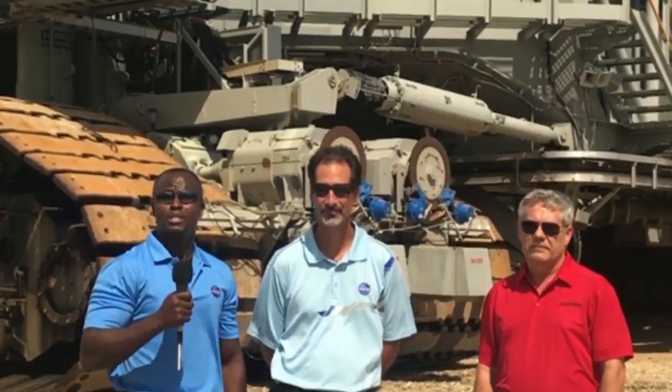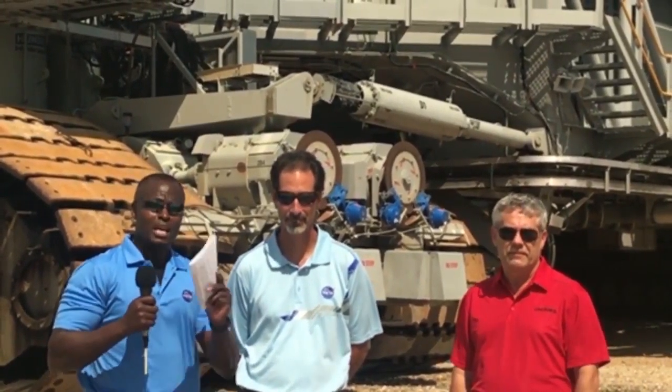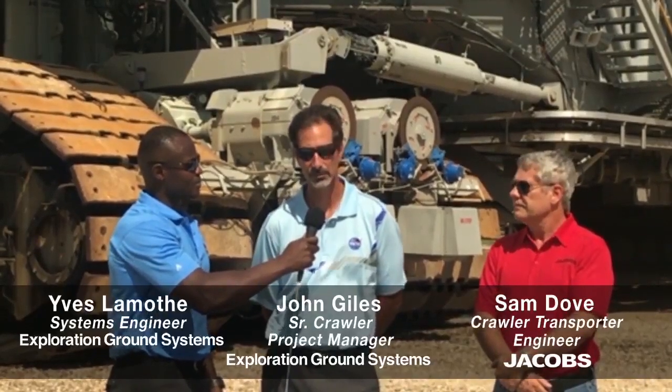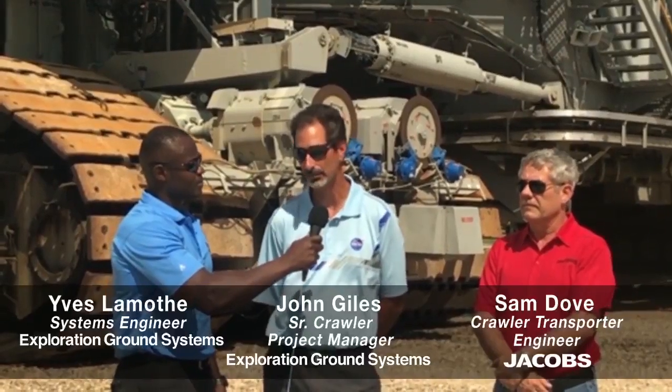As we're doing this live for you, please feel free to submit your questions and I'll be able to ask on your behalf. John, can you tell us a little bit more about the Crawler Transporter? The Crawler Transporter was originally designed and construction began back in the early 1960s, and large pieces of it were shipped here to KSC where it was assembled into the crawler you see here now.